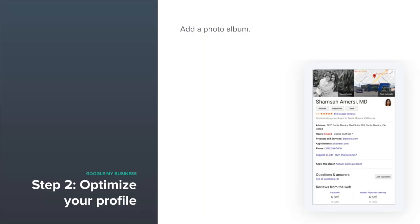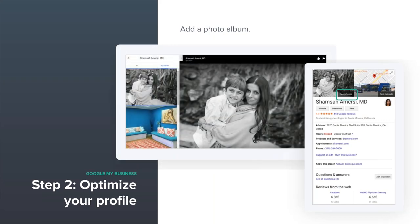You want to add a photo album — as the owner of the profile, you can add a gallery, and others can contribute as well. Here's an example: Dr. Amersi's profile — she's a well-established solo OB-GYN in California. Her gallery has a lifestyle shot and an image of her waiting area. Best practices include interior and exterior shots and pictures of your physicians. You want to bring that physical practice to life online, show off who you are, and how you're different and better than other practices in your area.